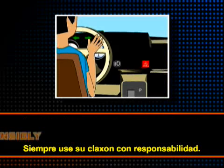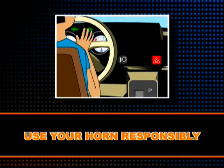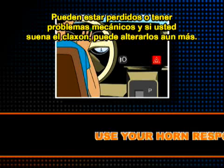Always use your horn responsibly. Never honk because you are frustrated or angry. Do not honk at drivers to indicate that they've made a mistake or because they are driving too slowly — the driver may be lost or having mechanical problems, and honking may upset them even more.